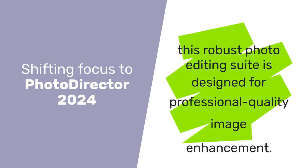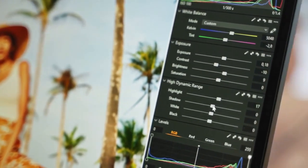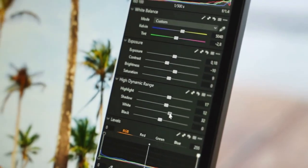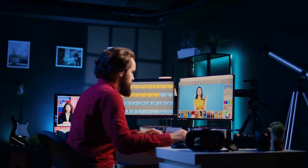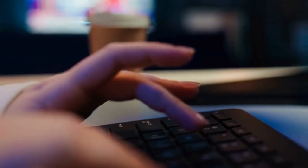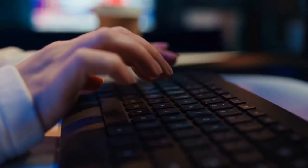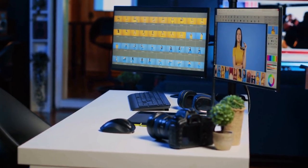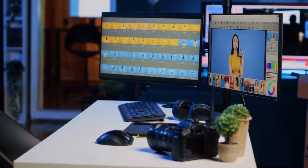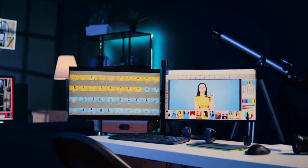Shifting focus to PhotoDirector 2024, this robust photo editing suite is designed for professional quality image enhancement. It features AI-sky replacement and object removal, allowing you to easily swap skies and remove unwanted objects with precision. Advanced layer editing offers a workflow similar to Photoshop, but more intuitive. With one-click presets, filters, and AI-powered face and skin retouching tools, it caters to portrait photography needs. Photo animation tools create dynamic motion effects for social media, and it supports raw and 360-degree photo editing. The interface is clean and user-friendly, making it a great alternative to more complex software.